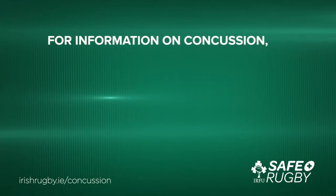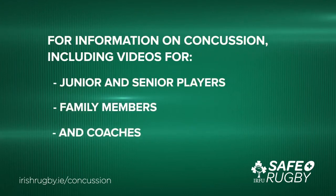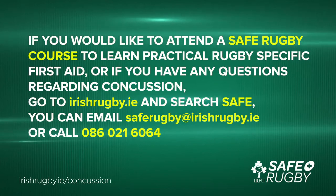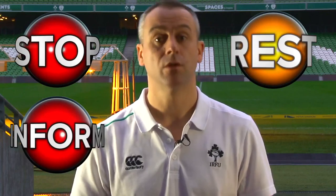For more information on concussion, including videos for junior and senior players, family members and coaches, go to irishrugby.ie. If you would like to attend the SAFE Rugby course to learn practical rugby-specific first aid, or if you have any questions regarding concussion, go to irishrugby.ie and search SAFE. You can email SAFE Rugby at irishrugby.ie or call 086-021-6064. And remember: Stop, Inform, Rest, Return.